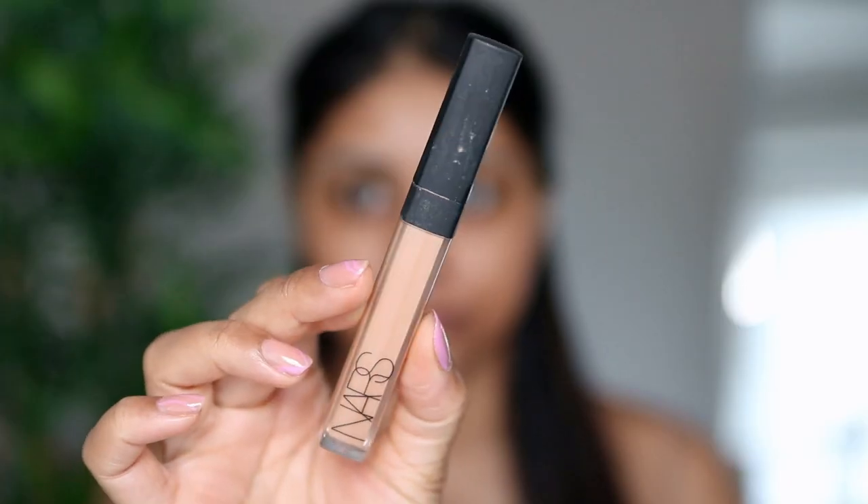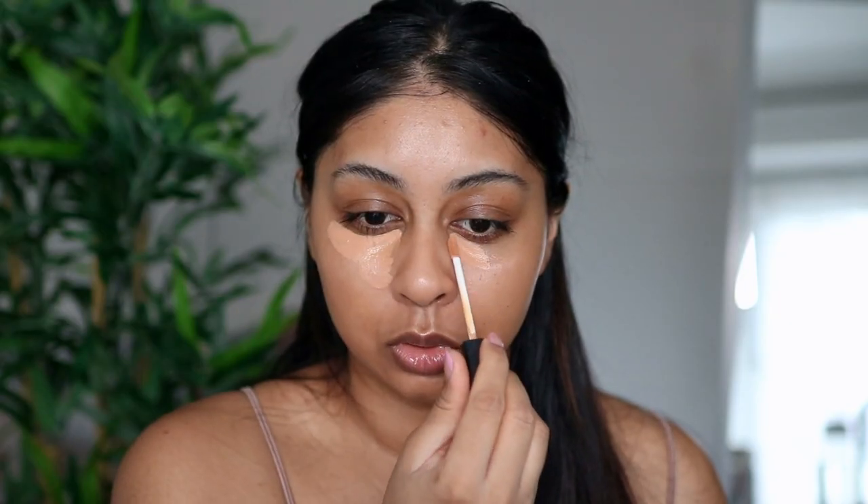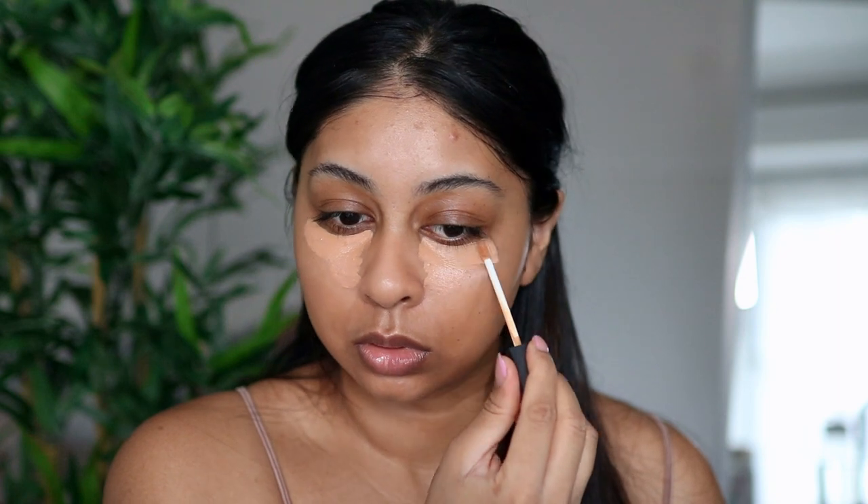I'm just putting a bit more on this side. Products like these are my go-to — just quickly shove it on. So that's the tinted moisturizer done. I'm now going to be using my NARS Radiant Creamy Concealer in the shade Biscuit and I'm just going to blend that with my sponge.